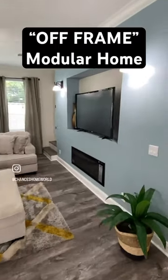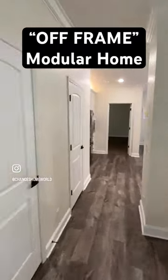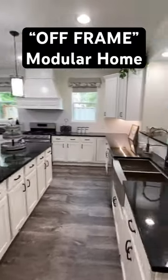This house is over 2,200 square feet. We've got 9-foot ceilings, a 7/12 roof pitch, and it actually has an upstairs — I'll tell you more in just a minute.